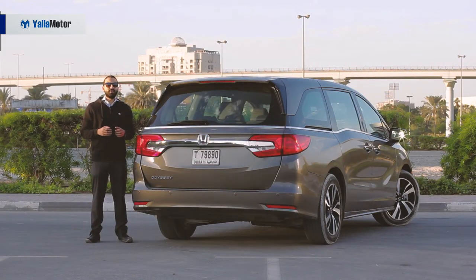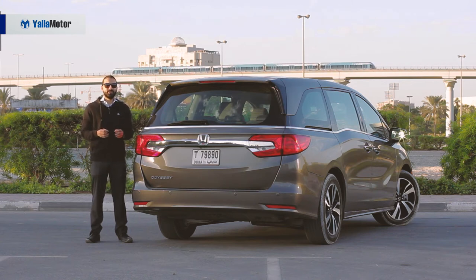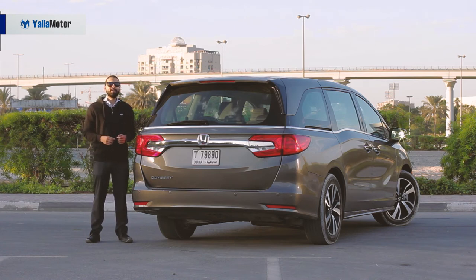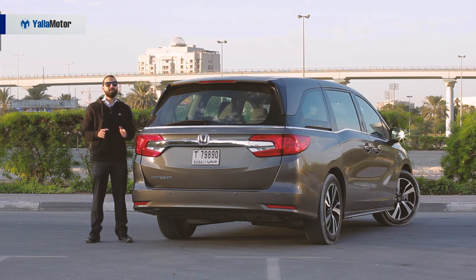At 173,000 dirhams, the Honda Odyssey is expensive. If you've got a smaller budget, do what everyone else is doing — buy a cramped 7-seater SUV with lesser features and celebrate your purchase. But if you're looking for a family car in the 170,000 dirham price range, then stop. Stop and test drive the Honda Odyssey, because if there is a minivan that can and will change your perception about minivans, it's this one — the 2018 Honda Odyssey.